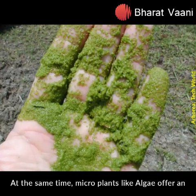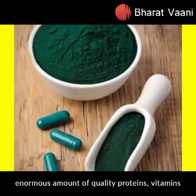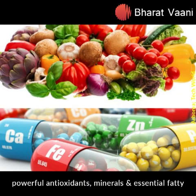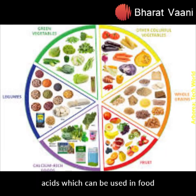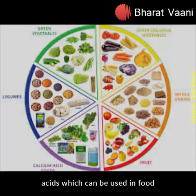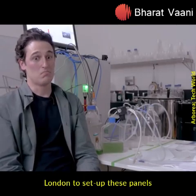At the same time, micro plants like algae offer an enormous amount of quality proteins, vitamins, powerful antioxidants, minerals, and essential fatty acids, which can be used in food. Arborea has currently partnered with Imperial College London to set up these panels.